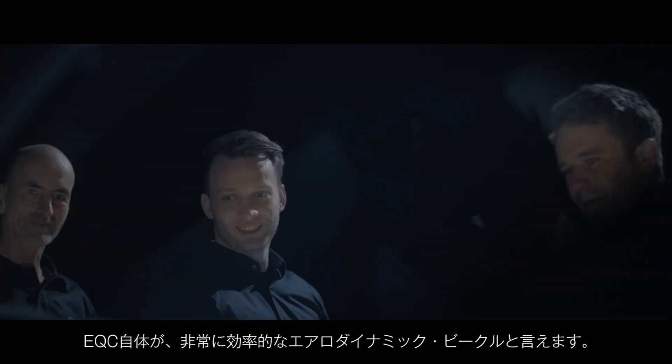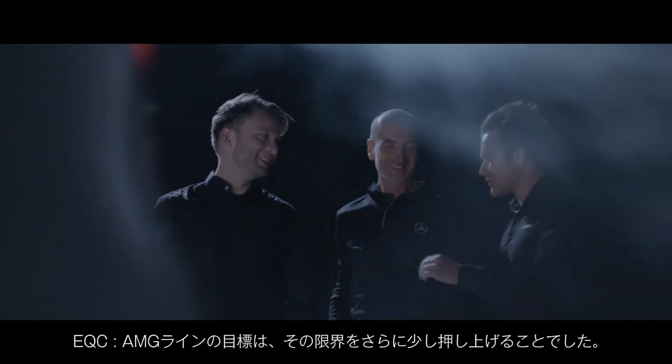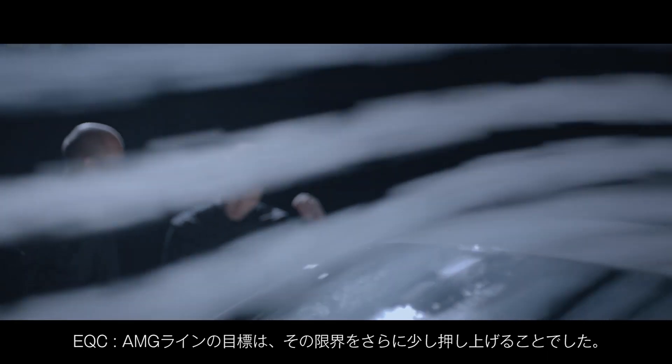We know that the EQC itself is a highly efficient aerodynamic vehicle. So the goal with the EQC AMG Line was to push the limits a little bit further.